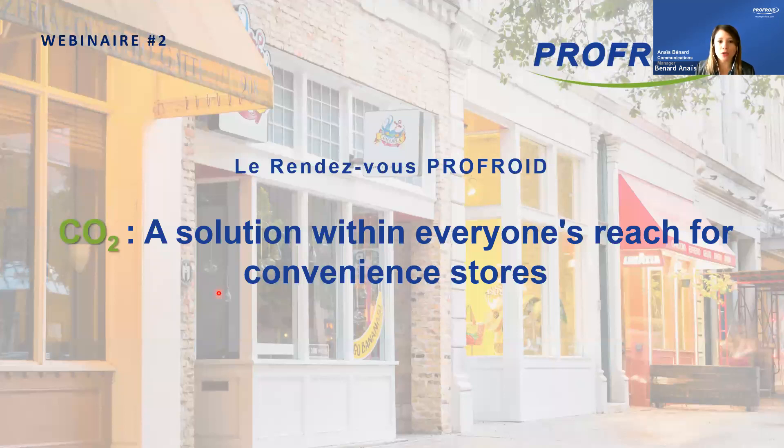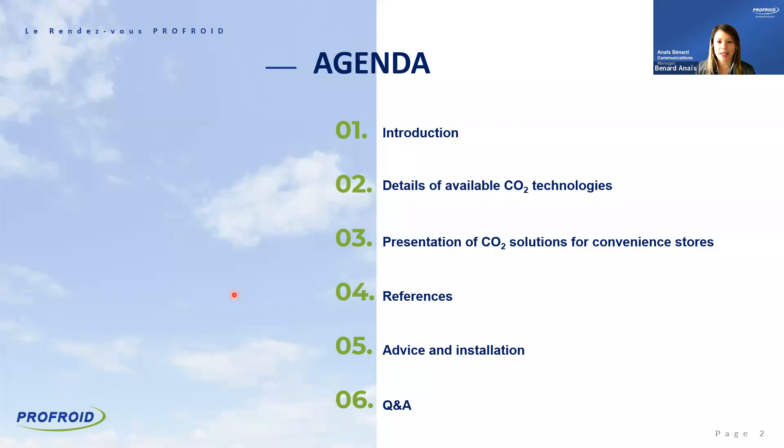Some technical information on how to use Zoom: if you want to raise a question, please use the Q&A button at the bottom of your screen. The webinar will last about one hour. We will first have an introduction about the history of CO2 at ProFroid, then discuss CO2 technology available, present CO2 solutions for convenience stores with references, and conclude with a Q&A session.